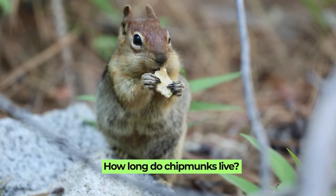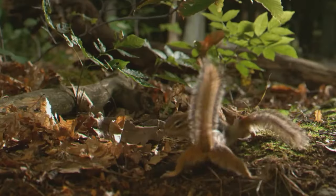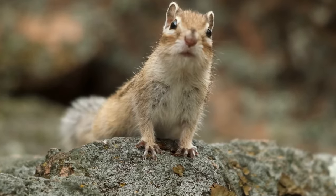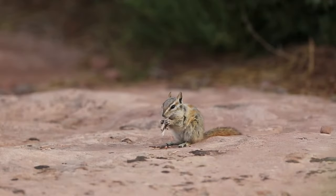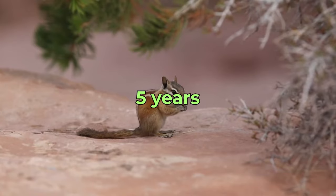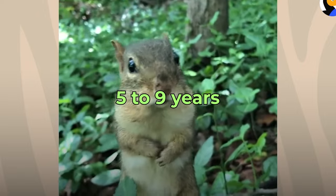How long do chipmunks live? Chipmunks have varying lifespans depending on whether they are in the wild or in captivity. In the wild, the average lifespan of a chipmunk is between two to five years. This relatively short lifespan is due to various factors including predation and environmental challenges. For instance, the Hopi chipmunk typically lives for two to three years in the wild, with only about 10% reaching beyond five years. In captivity, however, chipmunks can live longer due to the absence of predators and the availability of consistent food and care, with lifespans ranging from five to over nine years.